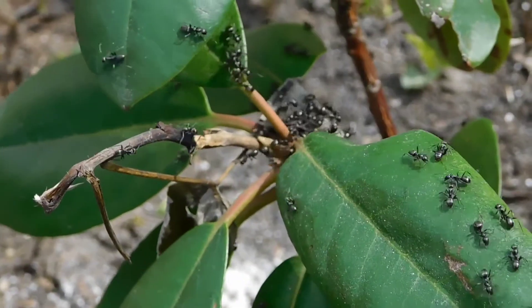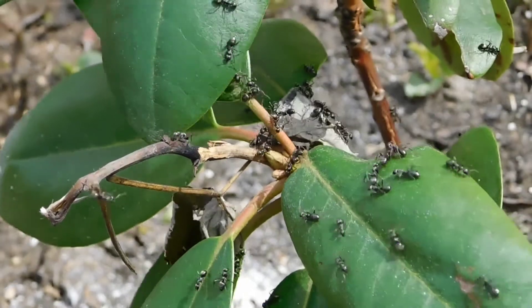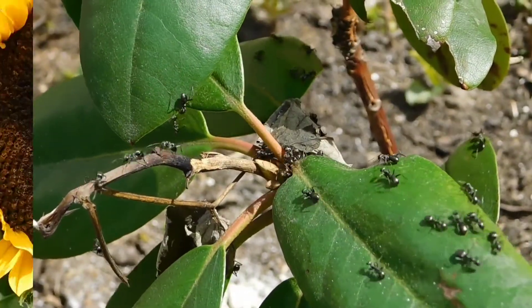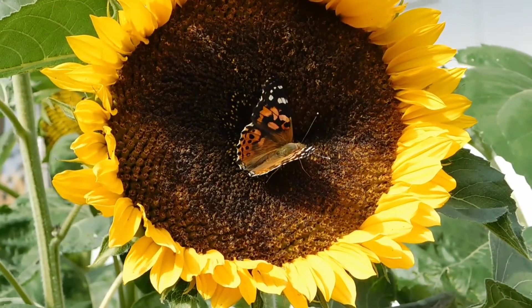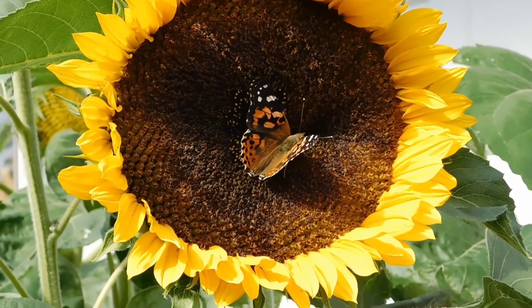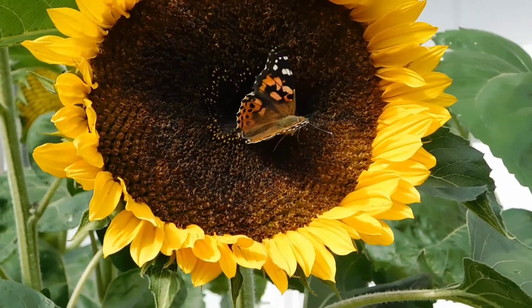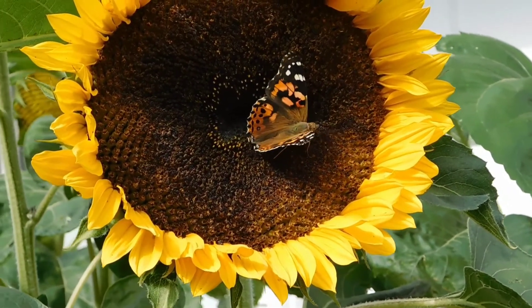We see many tiny fascinating creatures around us known as insects. Insects are the largest group of animals on the earth. These include flies, mosquitoes, grasshoppers, butterflies, beetles and bees.